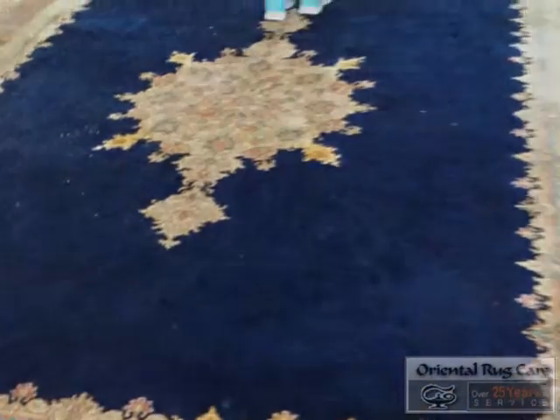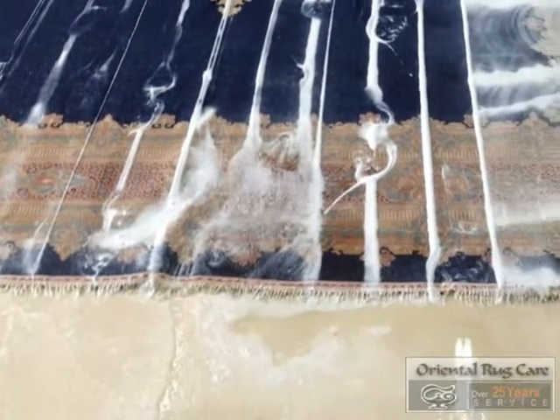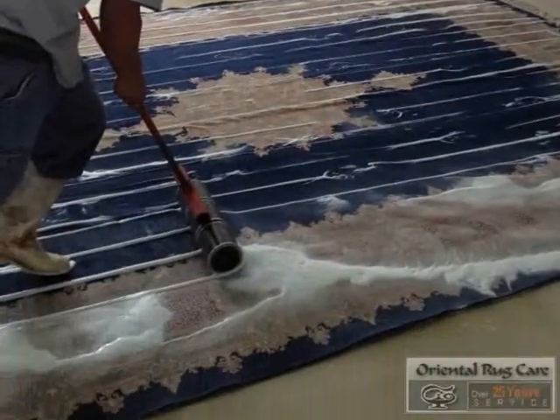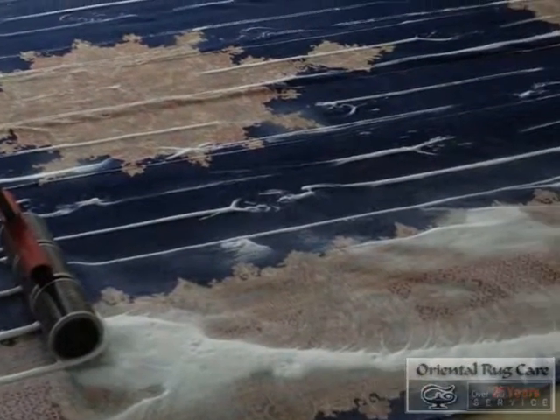We needed to treat the stains, so we dust the rug first, then we wash the front of the rug and then the back side of the rug. This rug also had a lot of urine, and as you can see here, Abraham is using a roller on it to push the enzymes into the warp and weft.